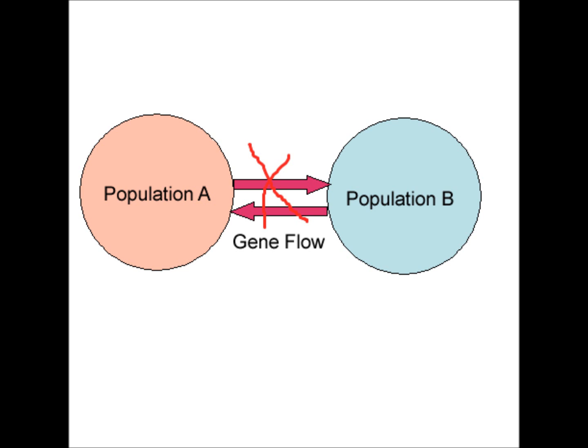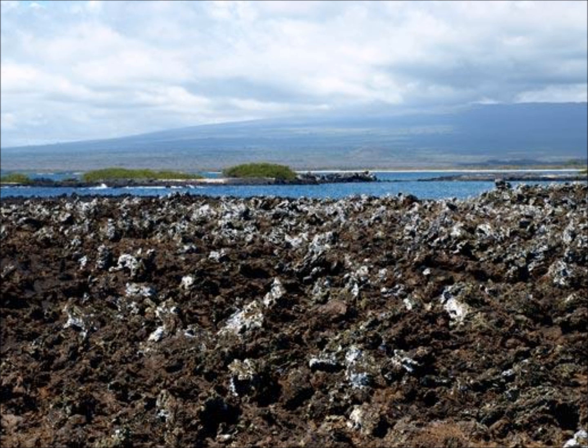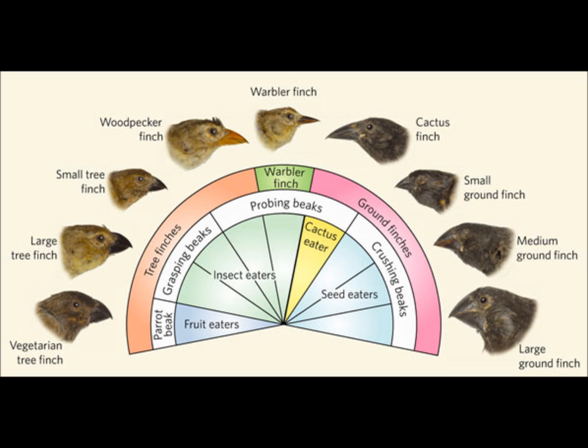Over time, environmental differences in the finches' unique environments, particularly their food source, provided unique conditions for natural selection to take place. As a result, populations of finches adapted to their unique island environments. These differences were most characteristic in their different beak shapes.